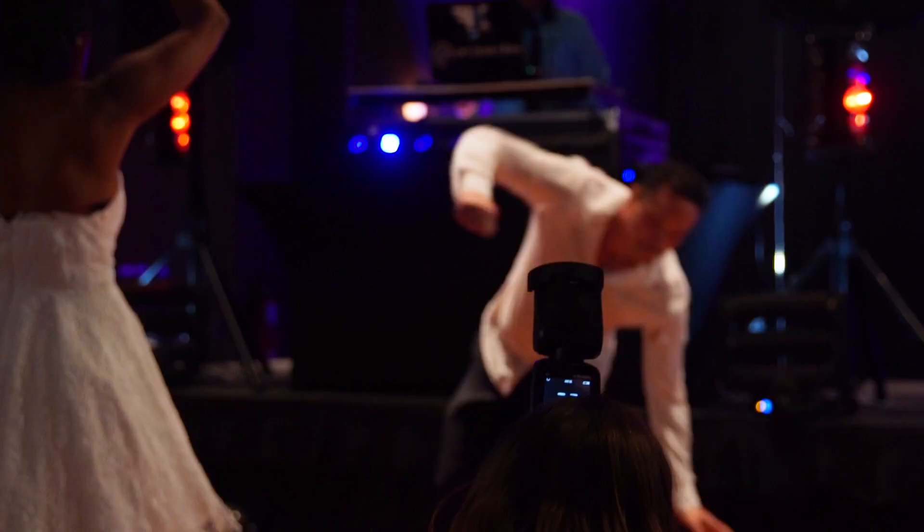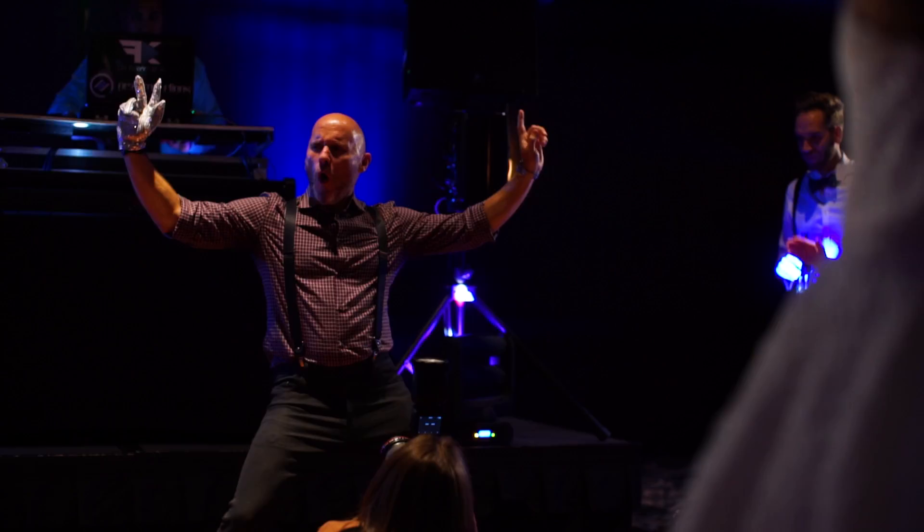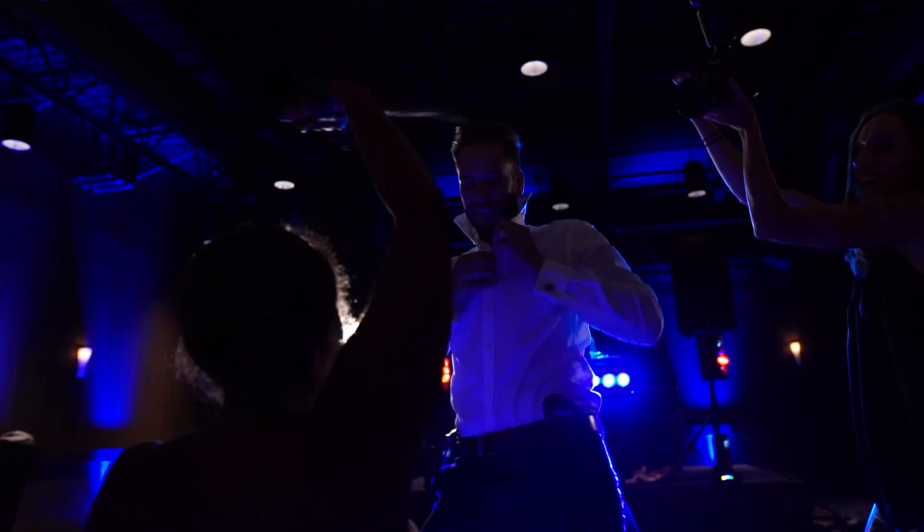The flashes didn't fail once on us the whole evening. We literally fired every single time that our shutter fired. That's unprecedented for us.